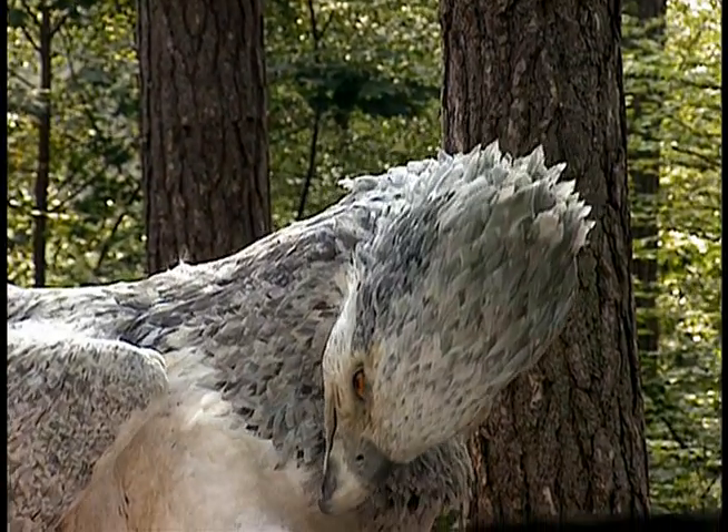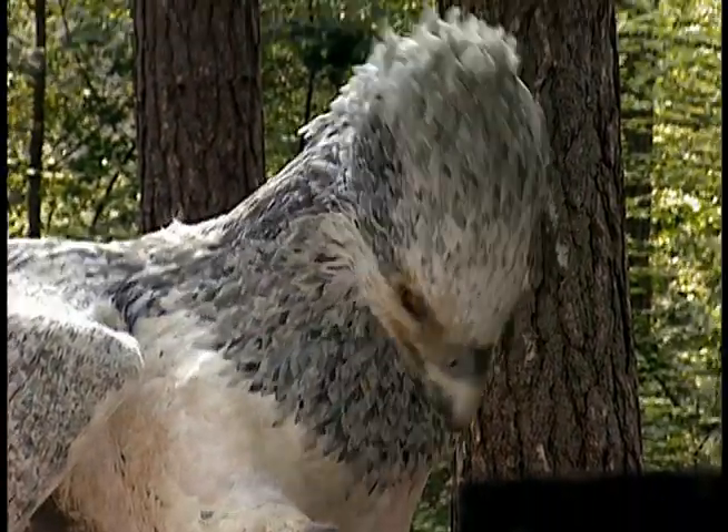Buckbeak was a phenomenal piece of design. I mean, how the hell those guys do it — it's got like 5,000 electric motors in it making it move. At times you'd look at it and it'd be moving its head and blinking, and you'd think any moment it's gonna stand up and fly off.